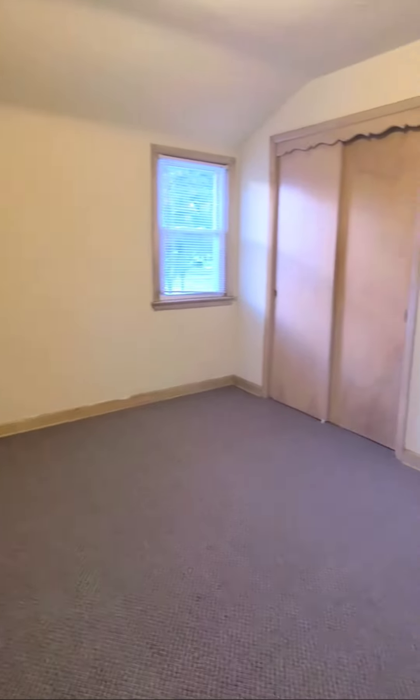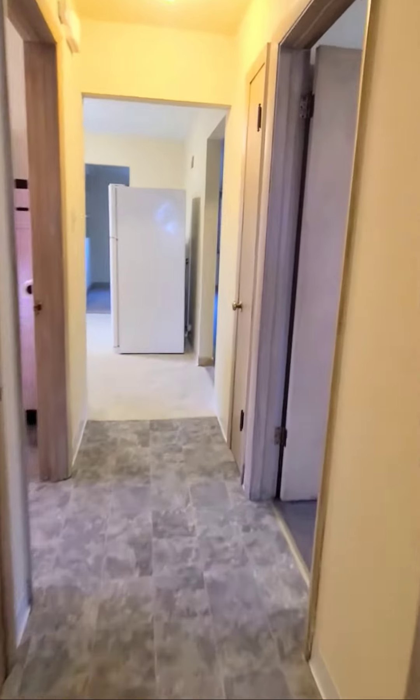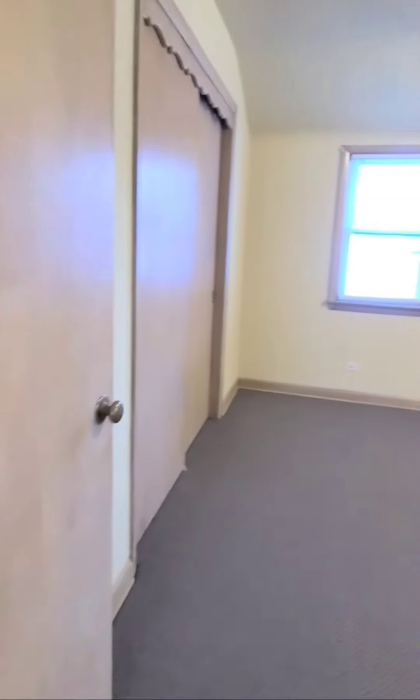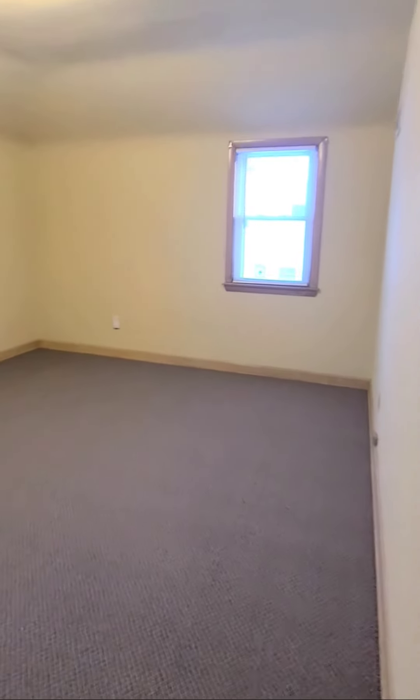Here's one bedroom — nice size. And this is the second bedroom, which is larger and definitely large enough for a king-size bed.